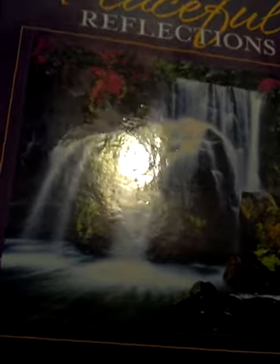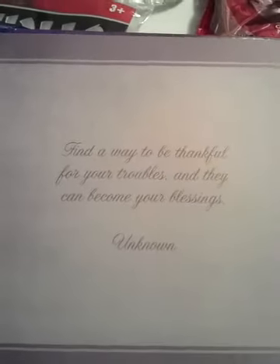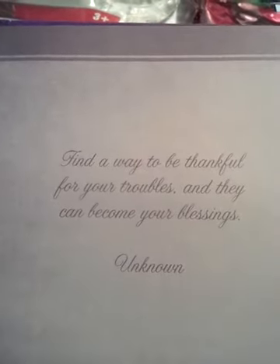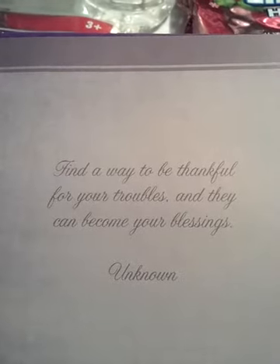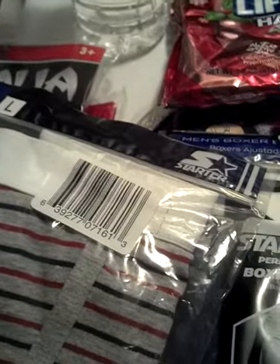But I did get this book — it's so encouraging, it's called 'Peaceful Reflections.' My daughter actually got this book; if I saw it I would have purchased one too. It says, 'Find a way to be thankful for your troubles and they can become your blessings.' Really cute, really nice inspirational encouraging words.